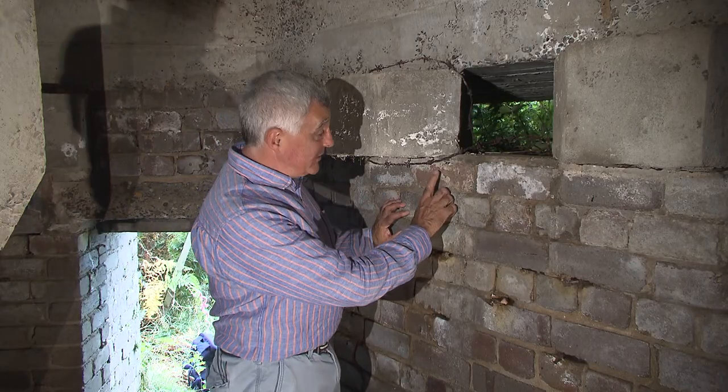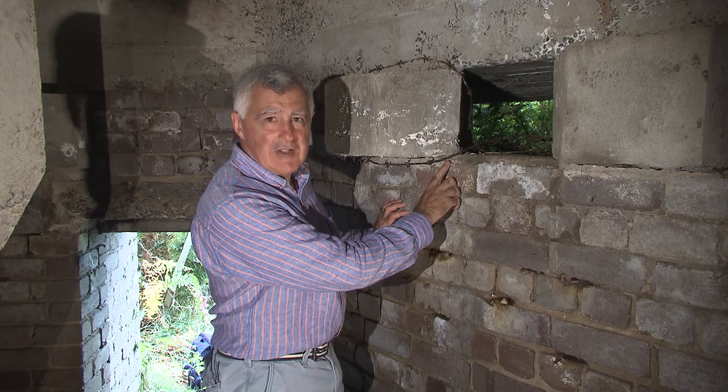Over here, there's some ancient barbed wire that's probably been here since 1945.